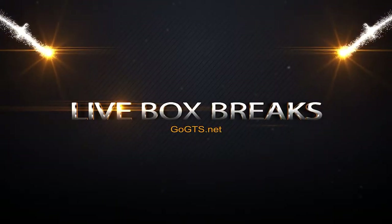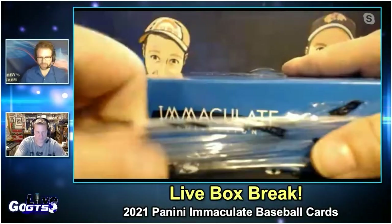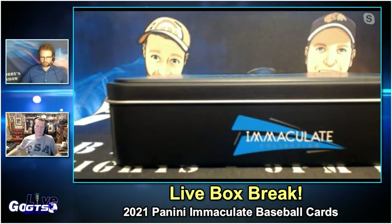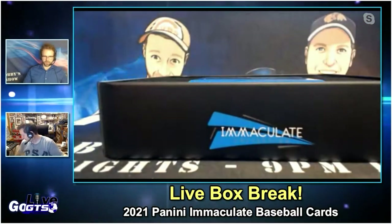I am ready for 2021 Panini Immaculate Baseball Cards. Wow, there's going to be six cards in this box. Maybe eight cards? I'm not sure about the configuration, because it says four autographed cards and four memorabilia cards, so it might be eight cards in here.